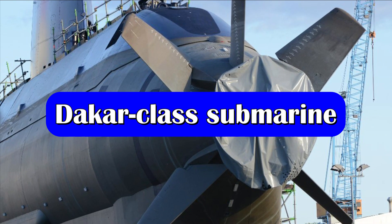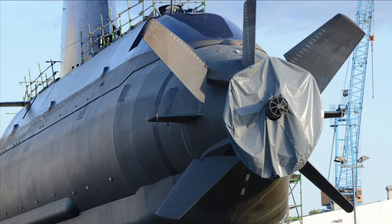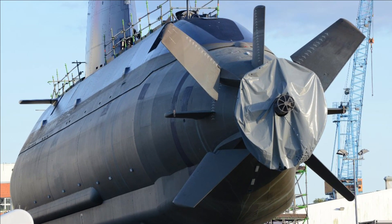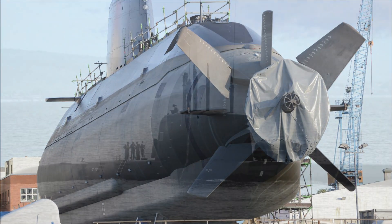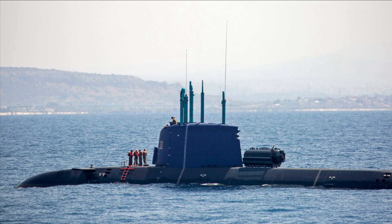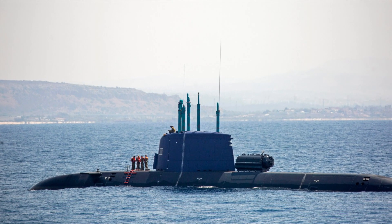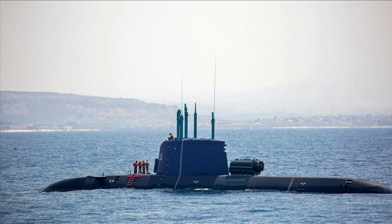The German firm TKMS is also working on a new submarine for the Israeli Navy, which will replace the Dolphin I submarines in service. On 20 January 2022, Israel's Ministry of Defense officially contracted TKMS to construct three diesel-electric attack submarines at a cost of €3 billion. This submarine is called the Dakar-class and features a new design.